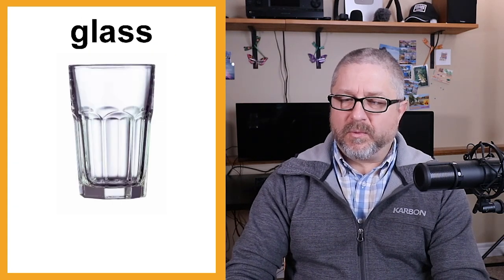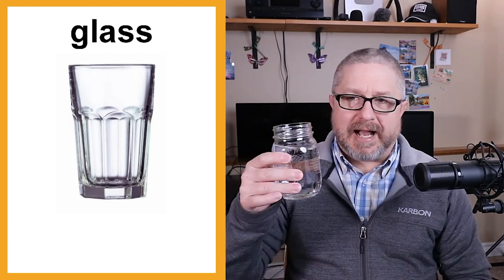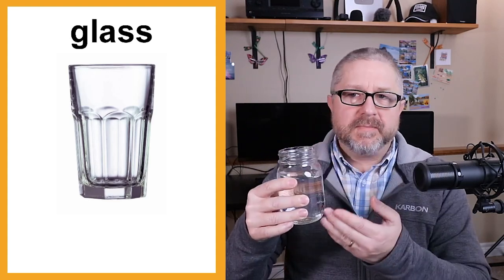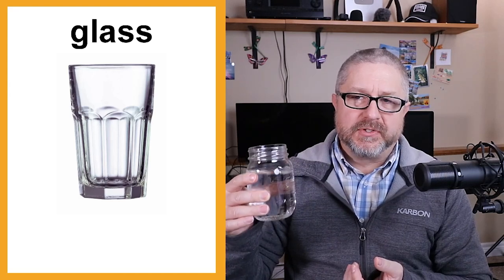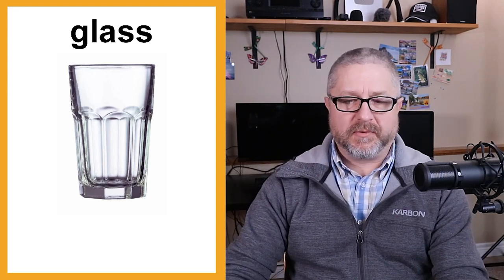You might be wondering the difference between a glass and a mug. This is a glass because it's made of glass. If it were made of plastic, I would call it a cup — so I have a glass of water here, but in plastic it would be a cup of water. When I drink my coffee in the morning I drink it from a mug, which almost always has a handle on the side. I drink one mug of decaf coffee every day.